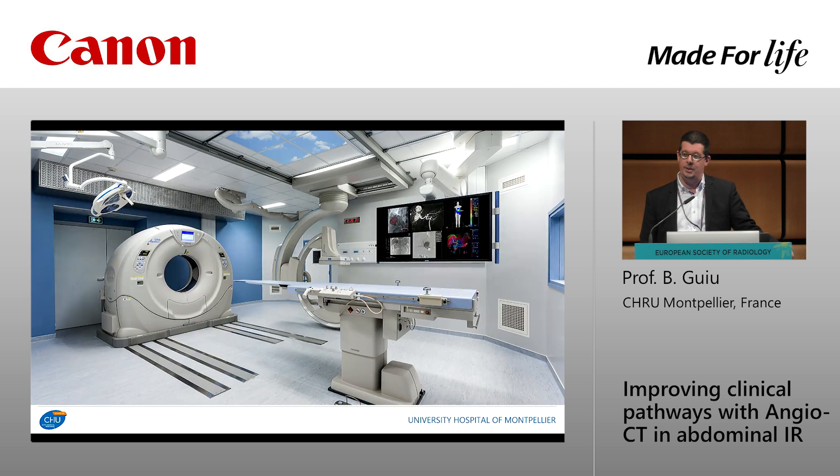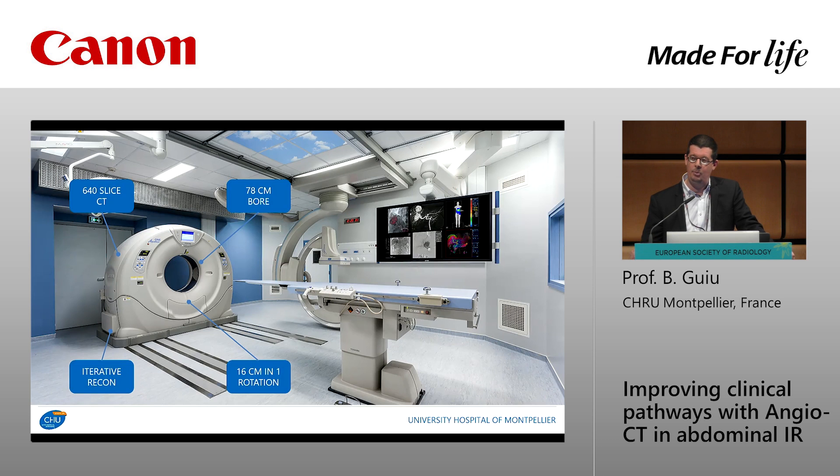This is a picture of my room just after installation. Both systems are in parking position. Regarding the CT scan, I have the Aquilion ONE — a 640-slice CT with many interesting features. Two are very important: first, it has a large bore, which is critical for interventions; second, it provides very large spatial coverage with the multi-detector array, meaning we can image the full liver in only one rotation.